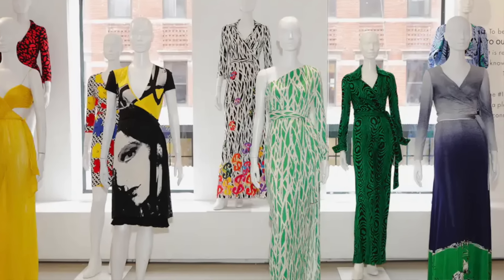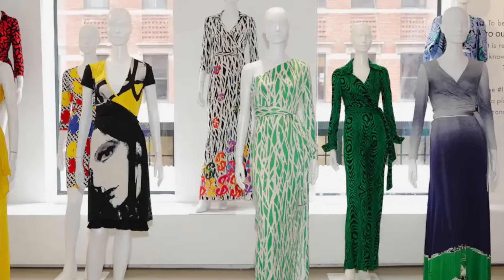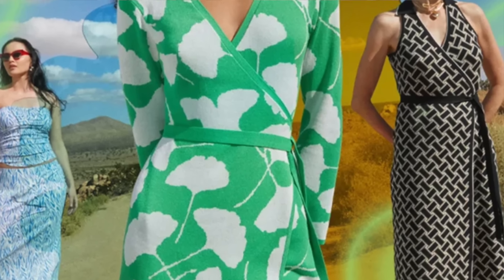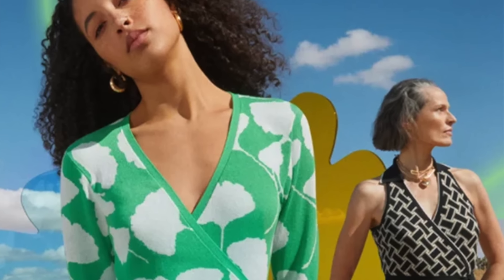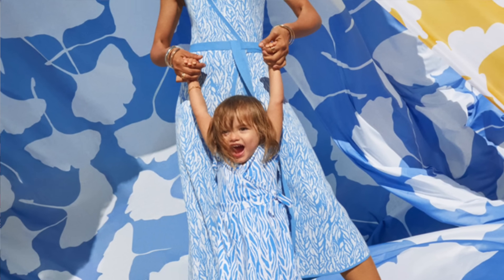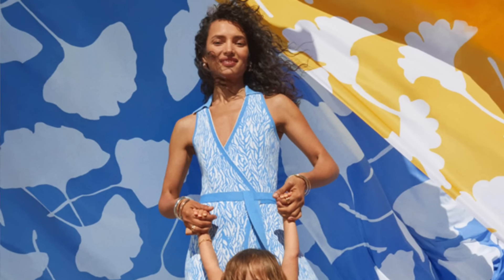The printed jersey wrap dress was stylish, feminine, and most importantly practical. It gave women the freedom to dress and undress with ease while looking sophisticated and put together. Through its soft and body molding fit, it provided professional empowerment and personal freedom, all at an accessible price point. Five decades later, and I still can't believe the wrap dress is around. As I like to say, it's more than just a dress, it's a spirit. And to this day, the wrap dress is still iconic, still loved. It's her best seller, what she's known for — these amazing, beautiful wrap dresses and these beautiful prints.